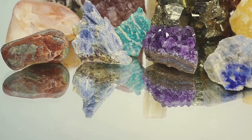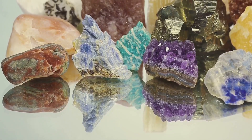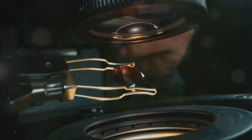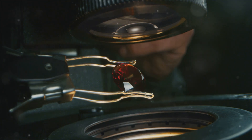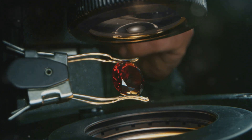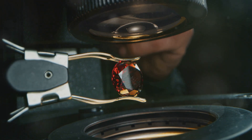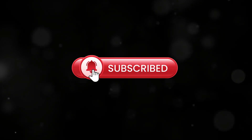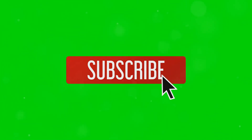Isn't it incredible how these tiny trace elements can create such a diverse palette of colors in gemstones? Next time you admire a gemstone, remember the hidden ingredients that make it sparkle and shine. Thanks for tuning in. If you enjoyed this glimpse into the world of gemstones, don't forget to like, subscribe, and hit that notification bell for more gem secrets. See you next time.